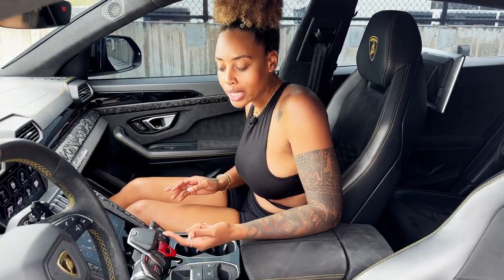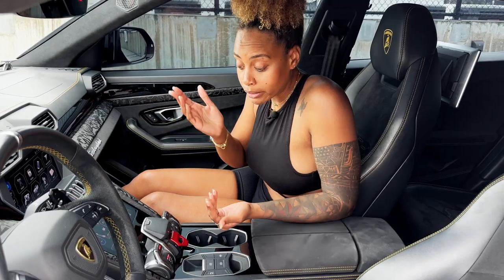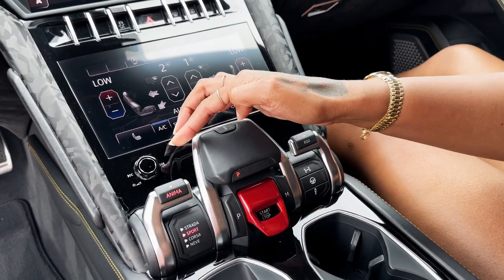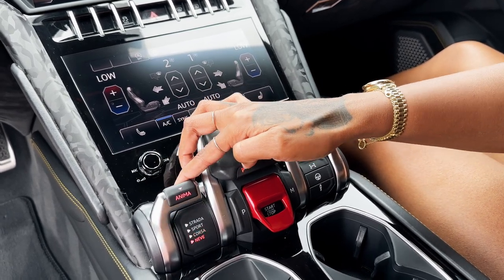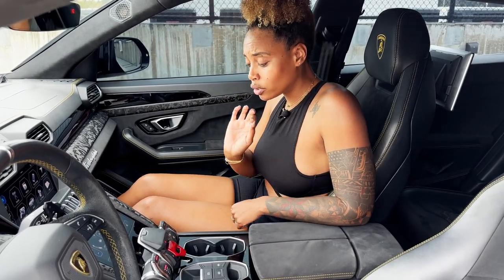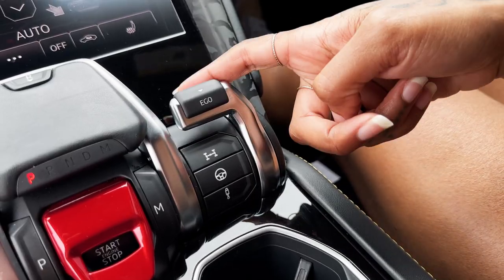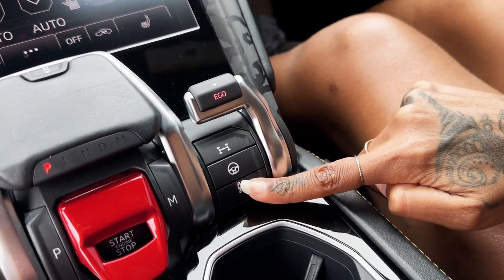On the left side, you find Anima — those are your drive modes. If you don't know Italian, Strata is street, Sport is sport, Corsa is track, and Neve — I believe it's for snow, but don't quote me on that. On the right side, you also find drive modes that help you decide about the suspension, the chassis, and the transmission.